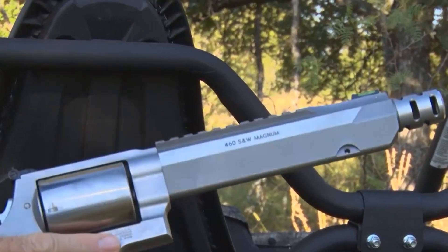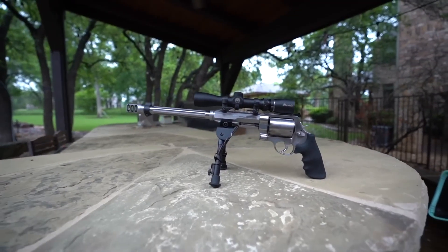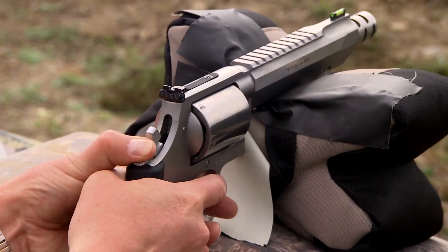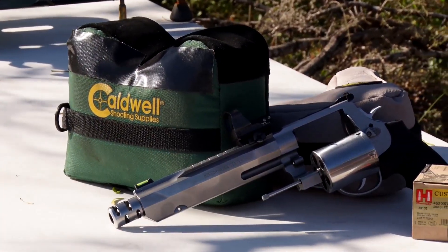Its 10.5-inch stainless steel barrel ensures remarkable accuracy and extends the revolver's effective range, making it an excellent choice for long-distance shooting or big-game hunting. Equipped with adjustable rear sights and a bright, interchangeable front sight, the pistol provides an excellent sight picture and quick target acquisition. It has a capacity of 5 rounds and can be operated in both single-action and double-action modes.